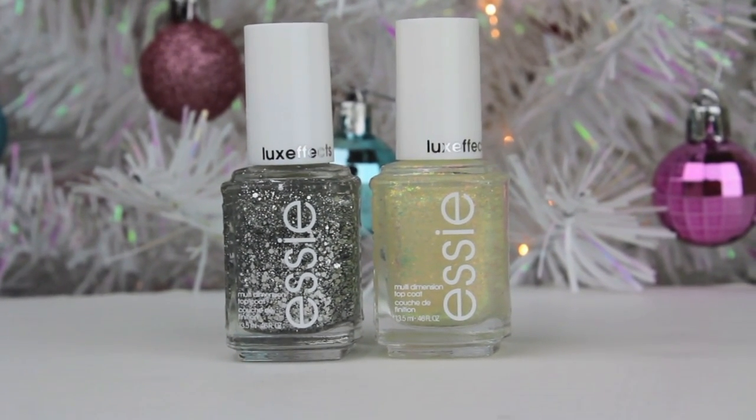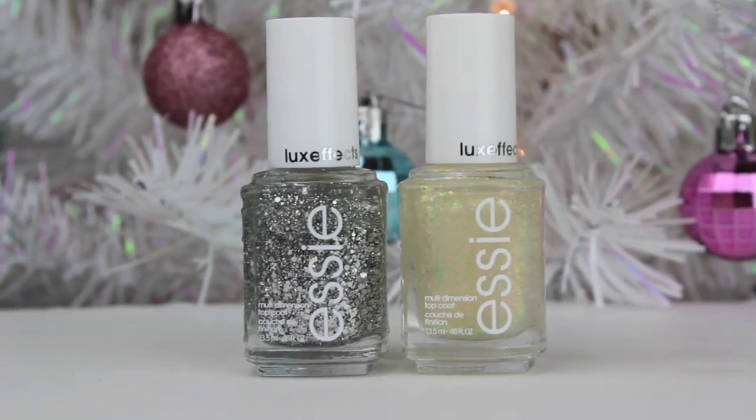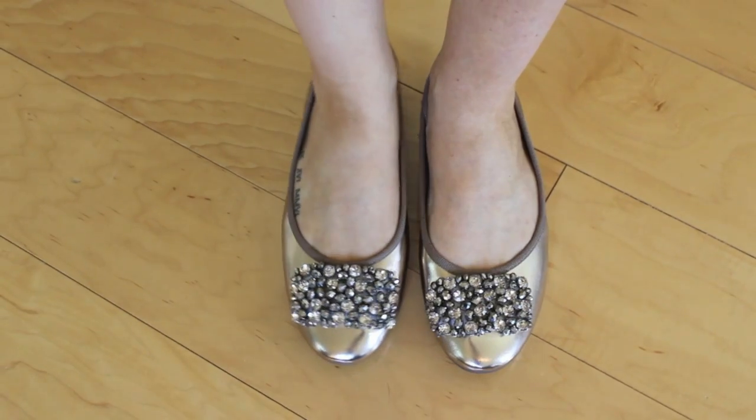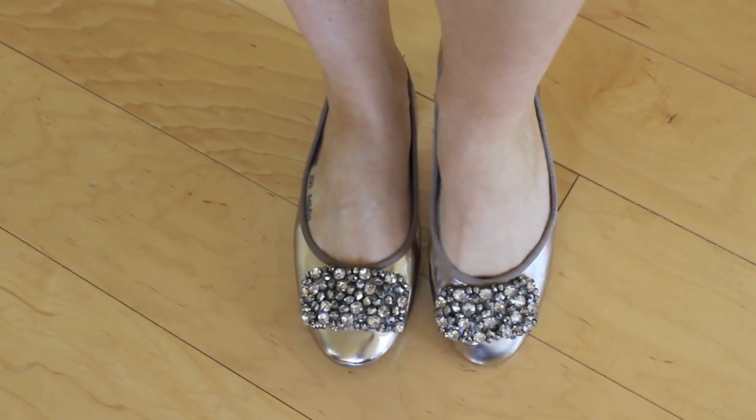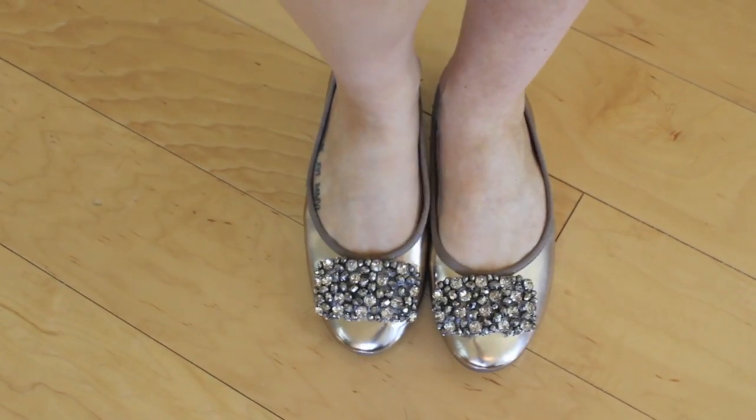I have the silver one which is called Set in Stones, and then the one that kind of reminds me of snowflakes is called Shine of the Times. And then I have these sparkly flats from Forever 21 that I think will be great to wear with a skirt and tights for a holiday party.